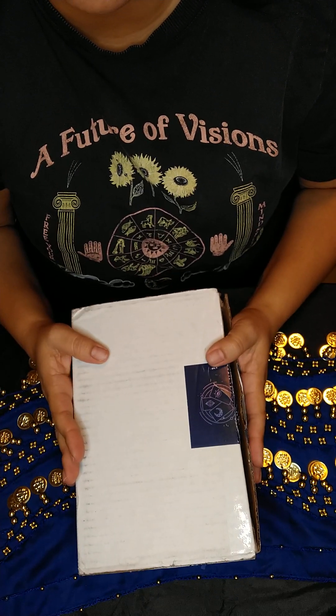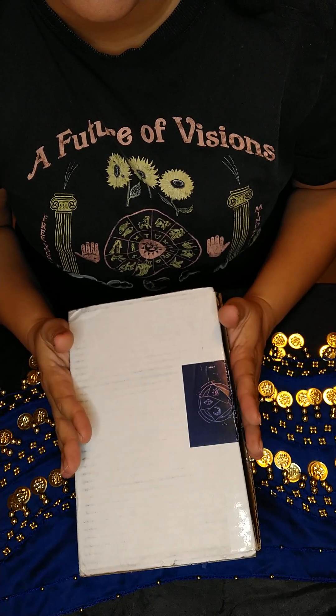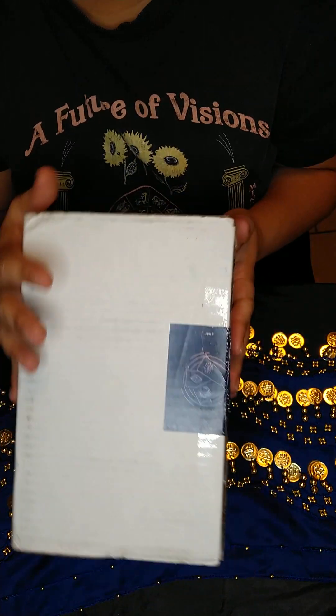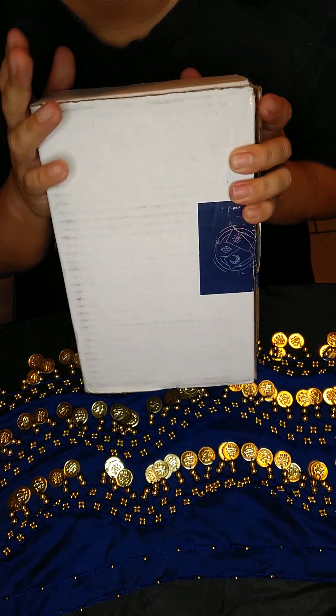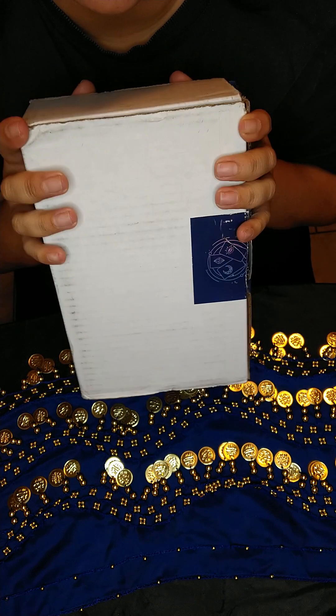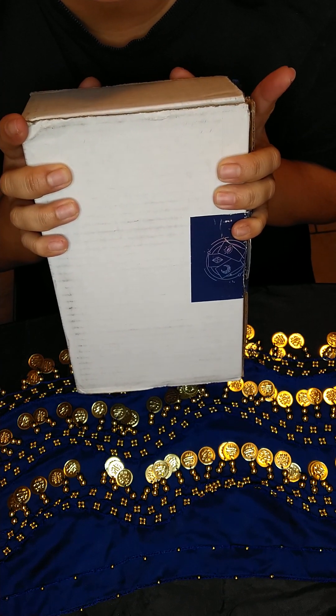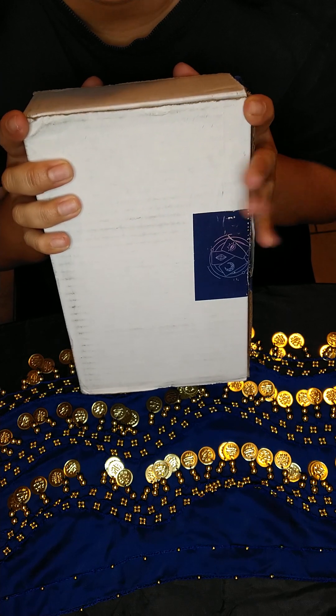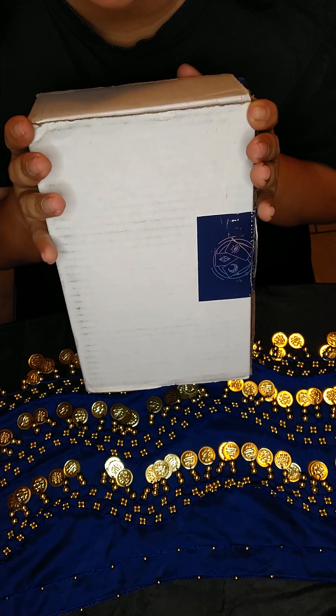Hello everyone and welcome back to my channel. I'm very excited — I received my Hay House card deck subscription box. They send out this box every three months. If you want to see the other — the winter box — you can go back to my channel and you'll see the unboxing of the decks there. This is their spring collection.